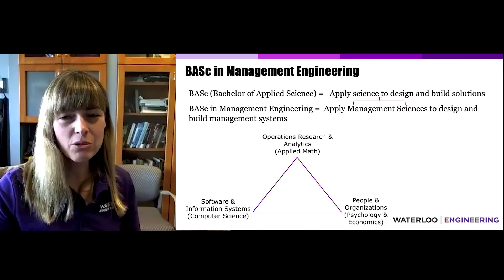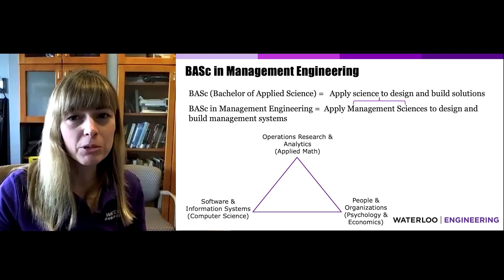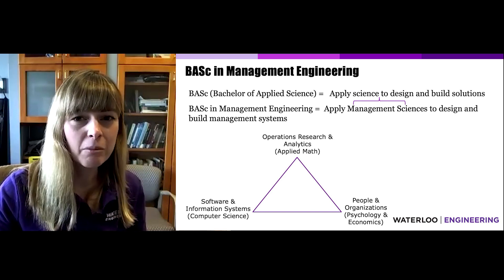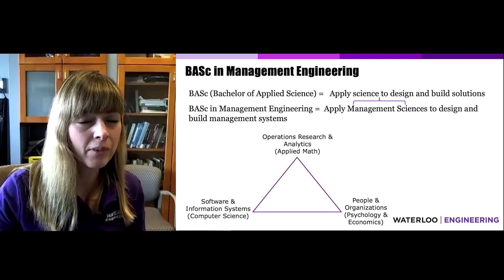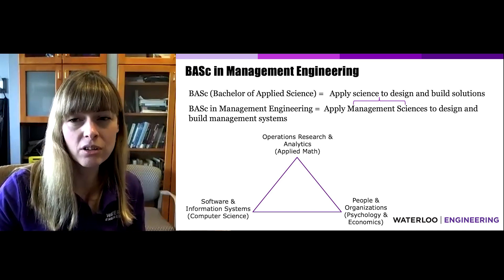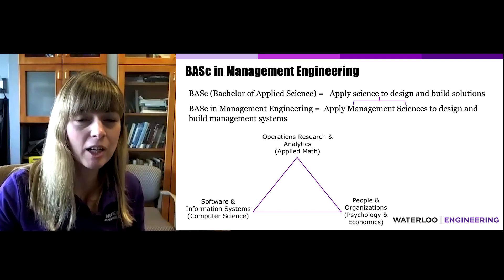When they graduate, engineering students receive a Bachelor of Applied Science, which fundamentally means that they are able to apply science to designing and building solutions to problems. In Management Engineering, we apply Management Sciences to design and build management systems. Let's review the three main sciences that make up the Management Sciences.